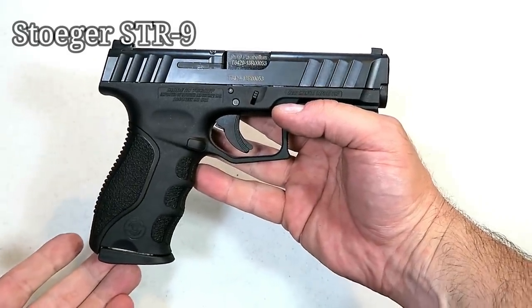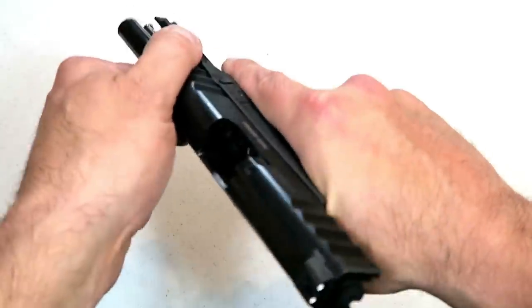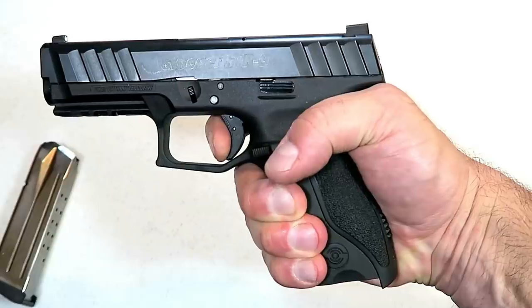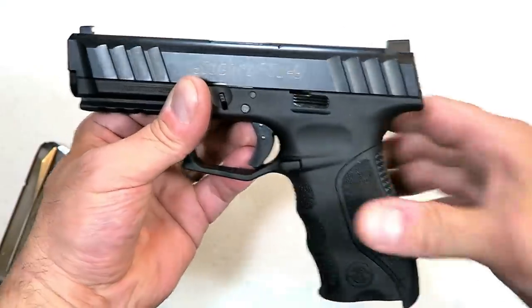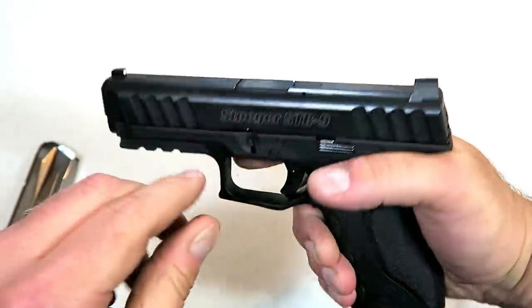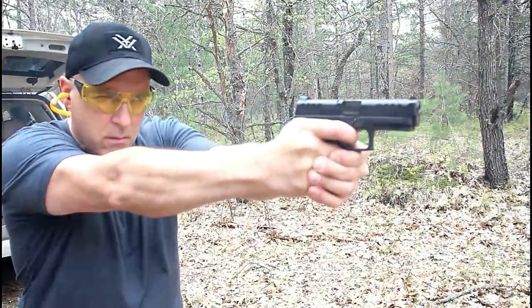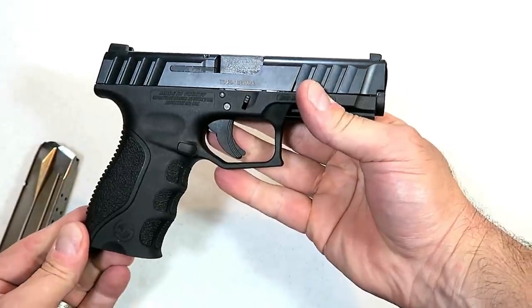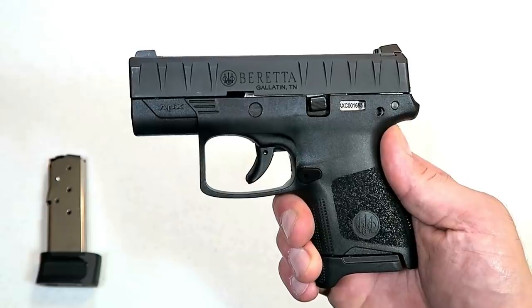Stoeger entered 2019 with a new polymer-frame striker-fired compact nine-millimeter handgun called the STR-9. They did a nice job — magazines carry 15 rounds, and the trigger measures right around six and a quarter pounds with a nice reset. It has interchangeable backstraps, slight finger grooves, nice texturing, steel three-dot adjustable sights, a loaded chamber indicator, 4.1-inch barrel, full 1913 Picatinny rail, and a steel guide rod. I took it to the range and it performed outstanding — look for the STR-9 to make waves in 2019.